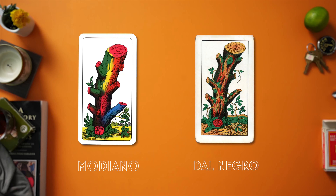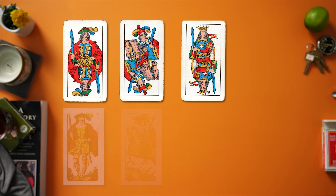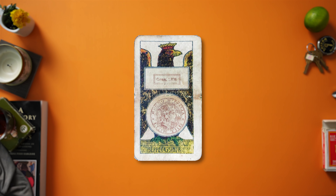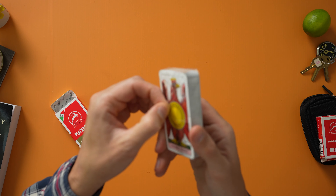Today we're going to open the Piacentine Italian card deck. Here we have a great deck — one of the two most emblematic Italian card decks in the whole of Italy: the Piacentine deck. It's really beautiful in my opinion. Many Italians will tell you that the Neapolitan deck is the most popular in Italy, but in my research and experience this is likely the most played deck.